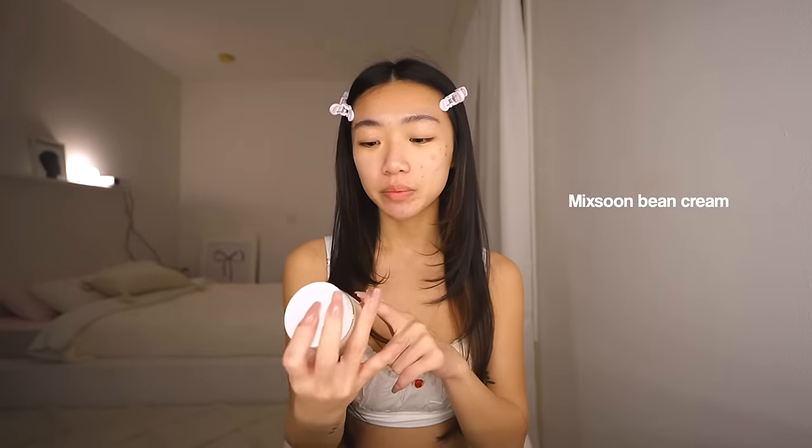I do not mean to keep talking about Mixoon, but I've been using their moisturizer — the Mixoon Bean Cream. Just look at this texture: thick and creamy, oh my god. I love moisturizers because when your skin is moisturized, your skin barrier is healthy, and a healthy skin barrier means your skin can heal from pimples and everything else. In my opinion, a very hydrated skin barrier solves all your other problems. This is the creamiest yet milky moisturizer I've ever used — possibly the best ever.